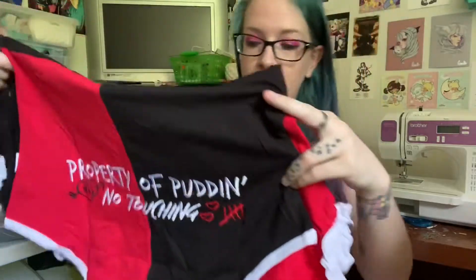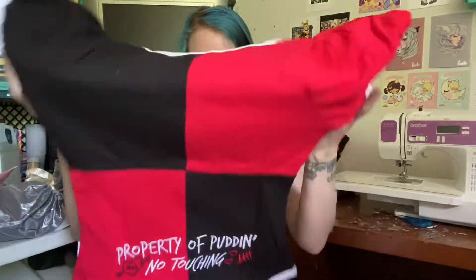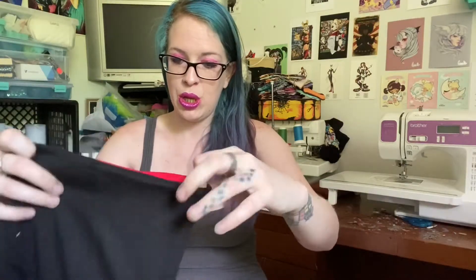So we're definitely gonna be trying this on. Hopefully it's not too big — I don't think it will be, and if it is, I can take it in. But this is just freaking adorable, so we will try that on.